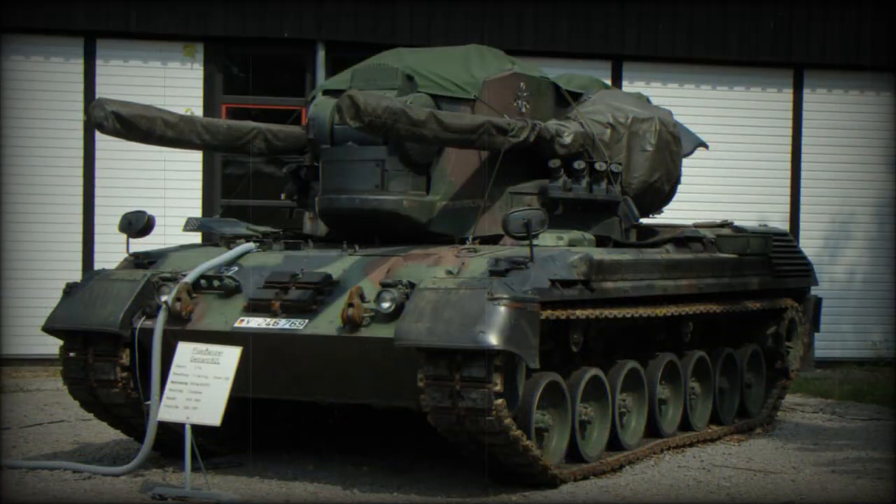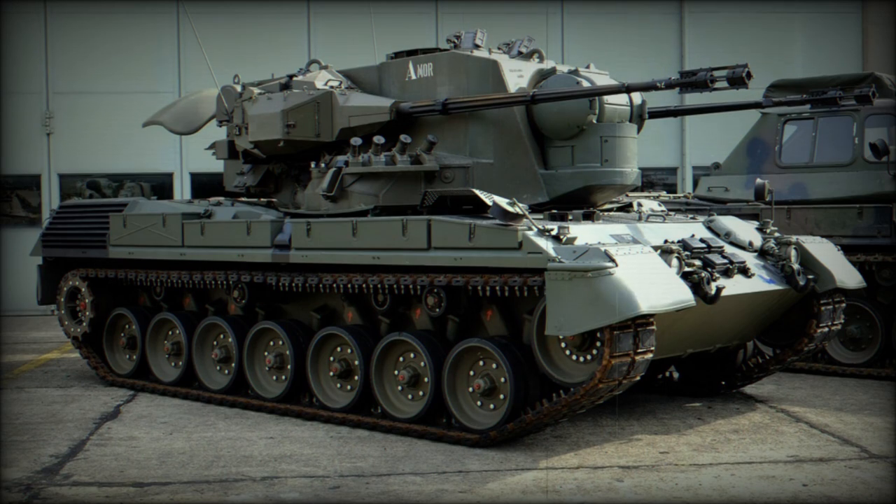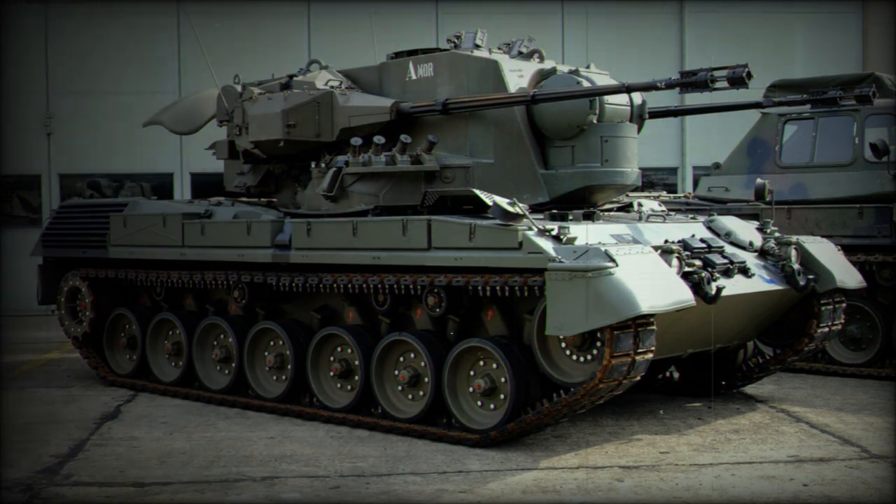Gepard 1A2 is an upgraded variant with a new fire control system. It has increased range and reduced reaction time. The Gepard 1A2 also uses new ammunition. Gepard CA1 is the Dutch variant fitted with different radar.